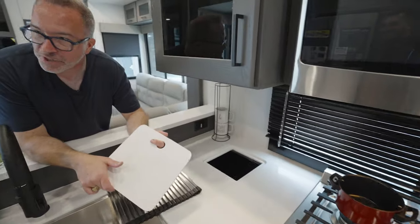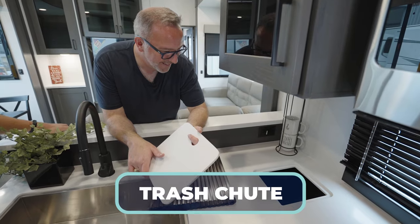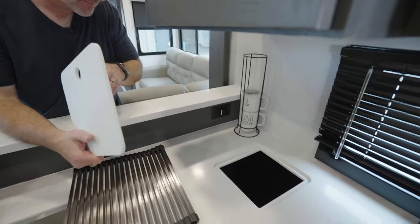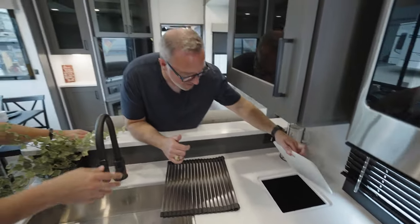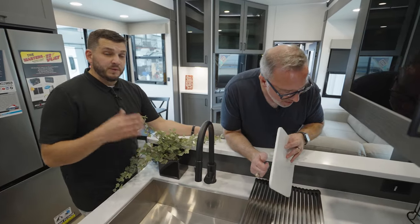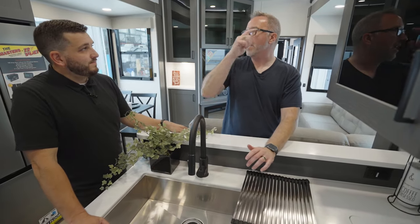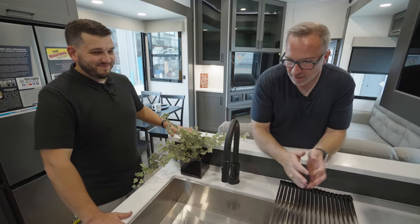Is that a trash chute? That's the trash chute. One of the things that happens frequently is customers don't know where to put their trash. It's something we heard over and over again, so we gave you this nice little hidey-hole trash chute. Put a trash bin in there, throw it down, out of sight, out of mind. That is a full-size space. And when we go outside, it's easily accessible from the off-camp side. The kids can grab the trash while going out before you put your bikes up.